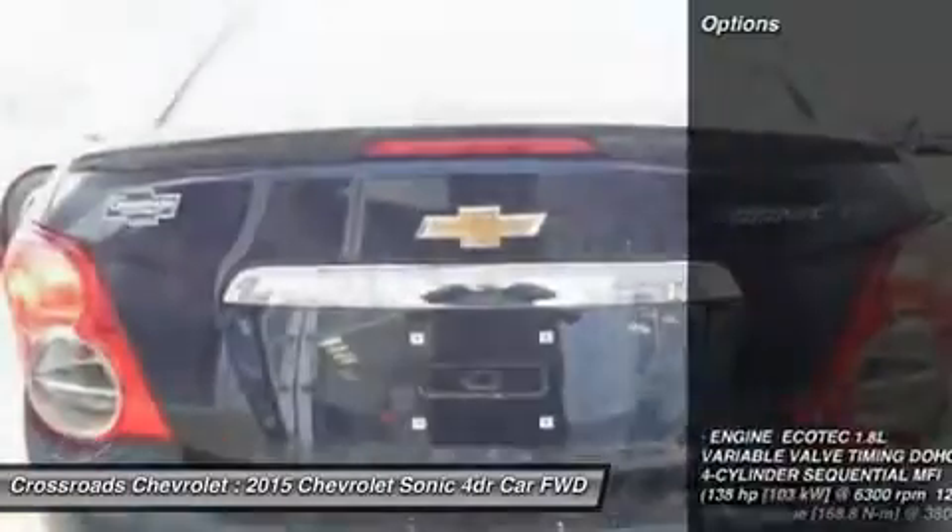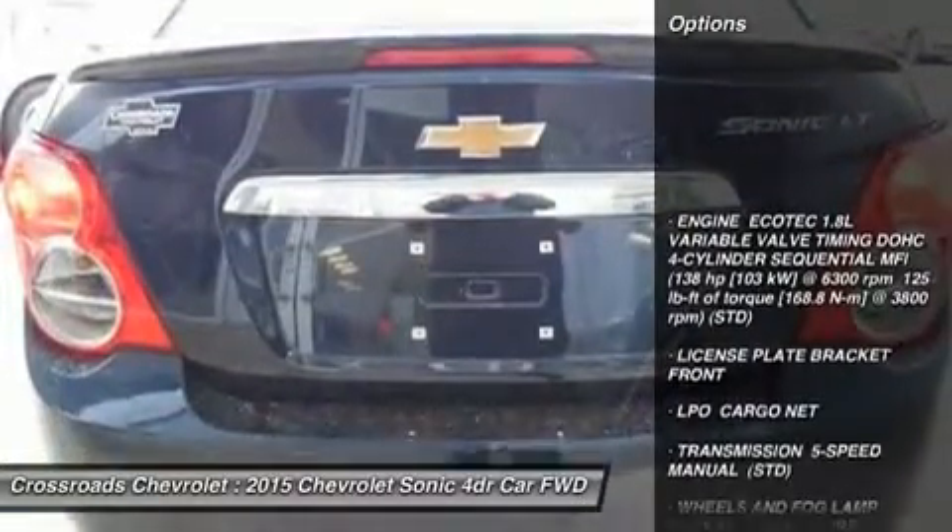Bucket seats, cloth seats, pass-through rear seat, rear bench seat, power outlet, floor mats.